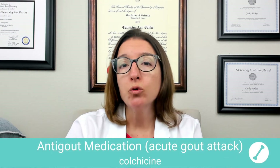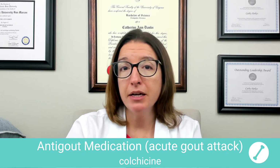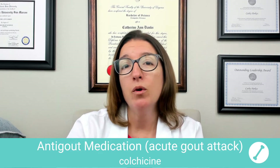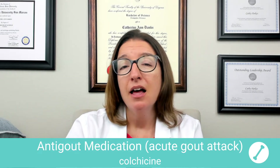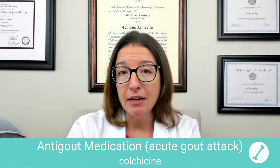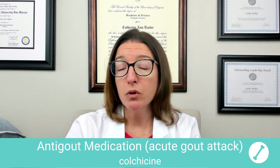The first medication I want to talk about is used for an acute gout attack, and that is colchicine. Colchicine can help reduce the pain and inflammation in an acute gout attack by interfering with the white blood cells' initiation of the inflammatory response in the body. Side effects can include GI upset as well as thrombocytopenia.